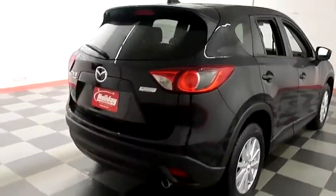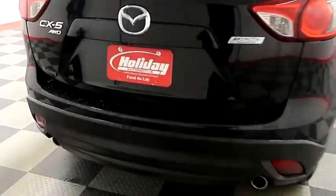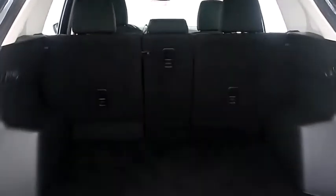One more look down the passenger side then swinging around to the back end. You have a rear backup camera and the CX-5 is all-wheel drive. A look in the hatch — there are splits on the back seats so you can fold those down if you need more room.